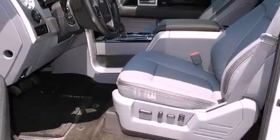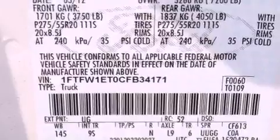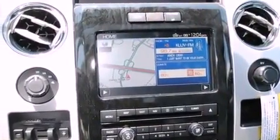Features include a turbocharger, a low-tire pressure indicator, full-power accessories, a premium sound system, running boards, a security system, fog lamps, traction control, a heated driver's seat, and satellite radio.